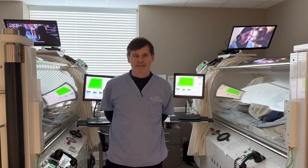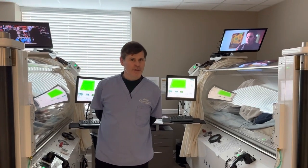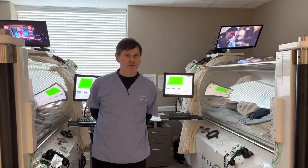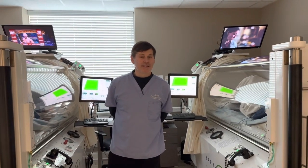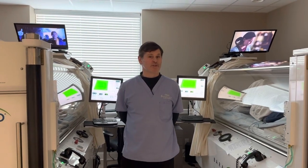Today we're going to be discussing two different types of hyperbaric chambers offered to the general public. The first one being medical grade hyperbaric chambers, also referred to as hard chambers. The second one being mild hyperbaric chambers, often referred to as soft chambers.